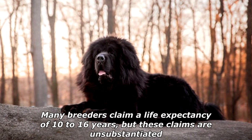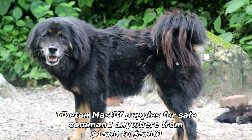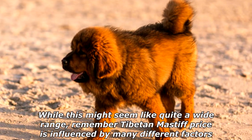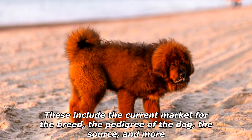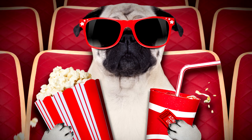Many breeders claim a life expectancy of 10 to 16 years, but these claims are unsubstantiated. Tibetan Mastiff puppies for sale command anywhere from $1,500 to $5,000. This wide range is influenced by many different factors including the current market for the breed, the pedigree of the dog, the source, and more.